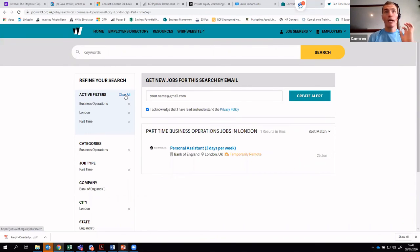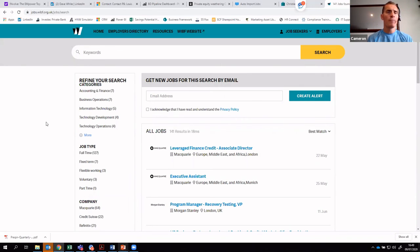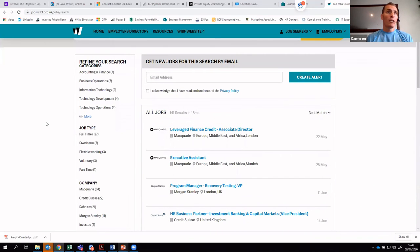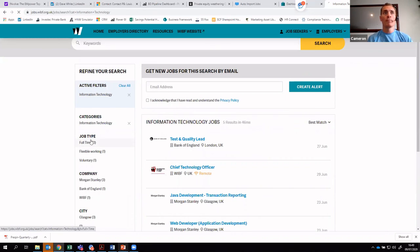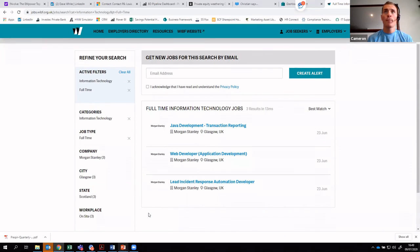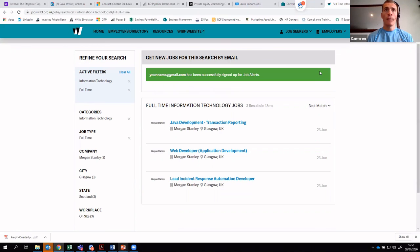Just to demonstrate that one more time: clear all the filters and start with something different. Perhaps you're flexible on location and willing to work anywhere, as long as the opportunity is within IT and is full-time. Again, just three results with Morgan Stanley leading the charge on recruiting there. Come in here, enter your email, create your search alert, tick the box and confirm. You could do multiple searches within one session and set up multiple alerts for different purposes. The search alert has been successfully assigned and will proactively send any matching opportunities to your inbox.